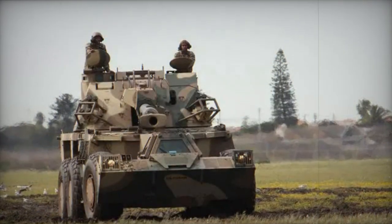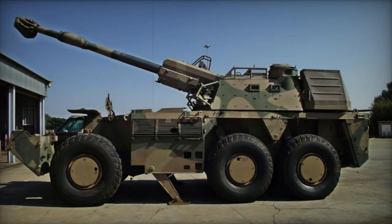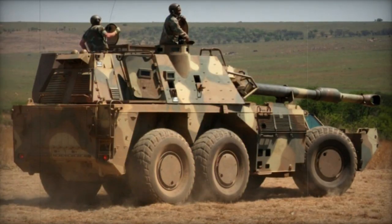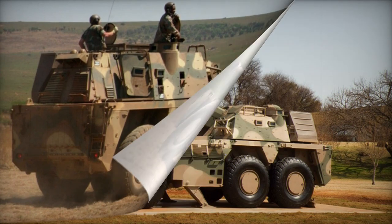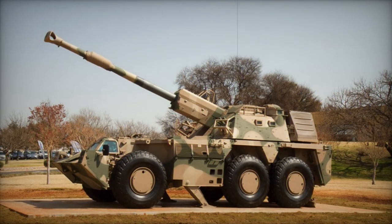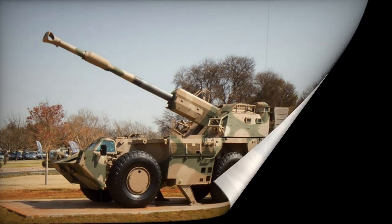Variants of the G-6 Rhino include the G-6-52, which represents South Africa's latest and most advanced artillery system. This iteration incorporates an automated ammunition handling system, achieving a rapid fire rate of eight rounds per minute and the capability for multiple-round simultaneous impact firing. Its maximum firing range reaches 67 kilometers when using velocity-enhanced long-range projectiles, surpassing the firing range of other artillery systems.